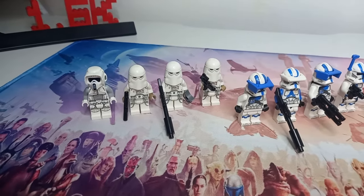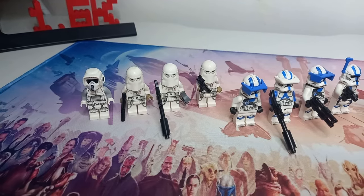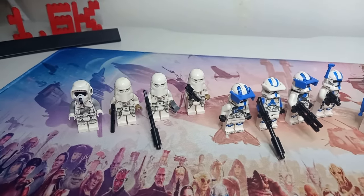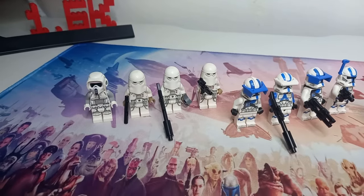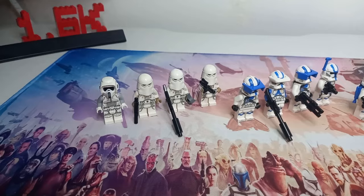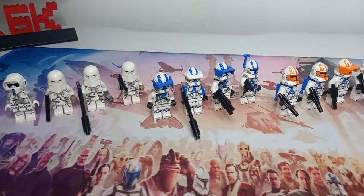We do have a Hoth version of the Scout Trooper, which comes with grey arms instead of the black we see on the Endor Scout Trooper. Then we've got three of the newer versions of Hoth Troopers — these have come in a few other sets. I'm not sure if they were in the latest Echo Base playset, but I know for sure they're in the UCS model, and personally that new helmet does wonders for the figure.